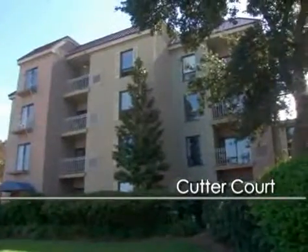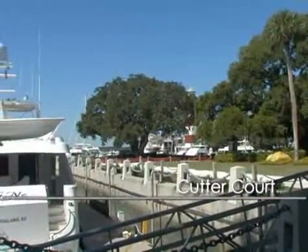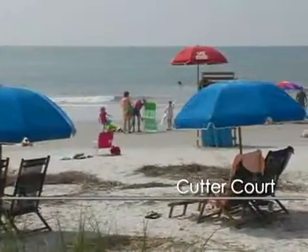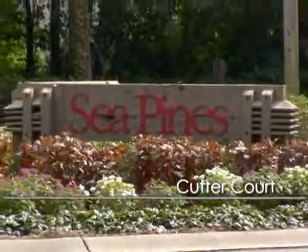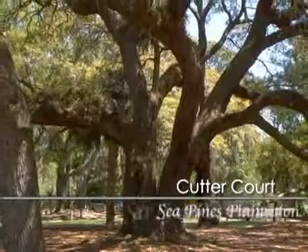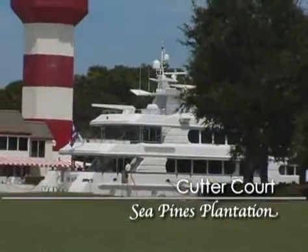Enjoy your private patio for some quiet reading, then head out towards Harbortown — it's only a few steps away. Make plans to enjoy the rest of your grand surroundings in Sea Pines Plantation, Hilton Head Island's largest and first development. Sea Pines set the standard for everything that follows on Hilton Head.